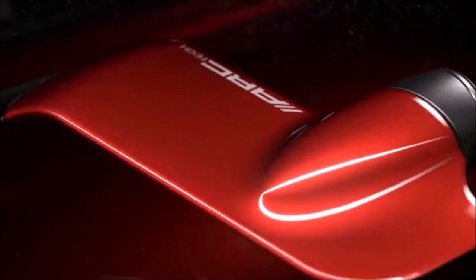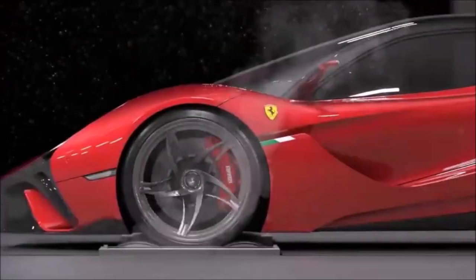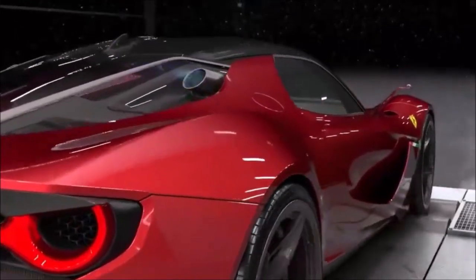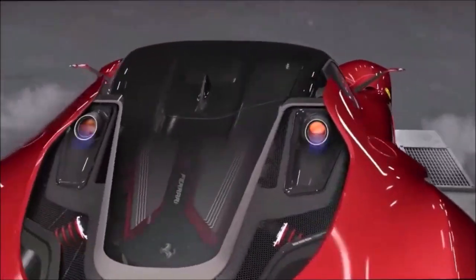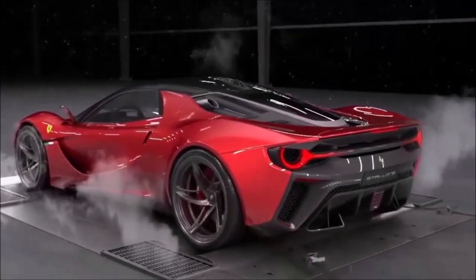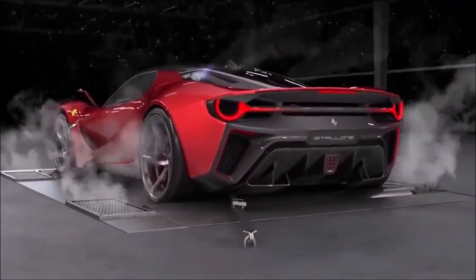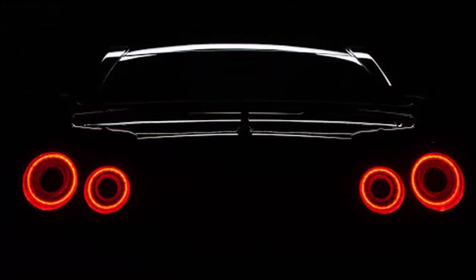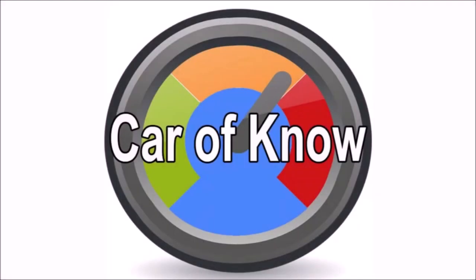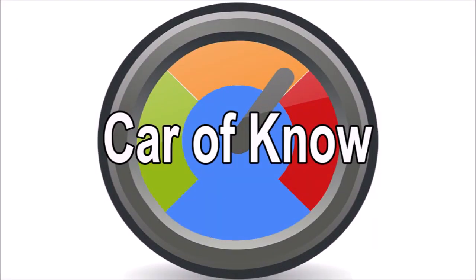Hello, I'm with Car of Know. Today we are going to talk about something interesting. This is a new video from the Car of Know channel.